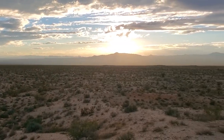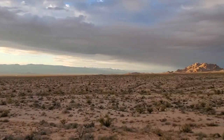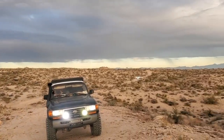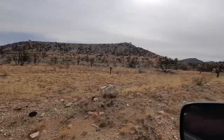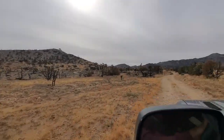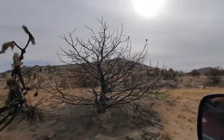That's the Paiute range there in the distance. We're heading up to Keystone Canyon and you can see how the fire has really ravaged this area. It's denuded of all the Joshua Trees. It'll be interesting to see how long it takes for this place to pop back.